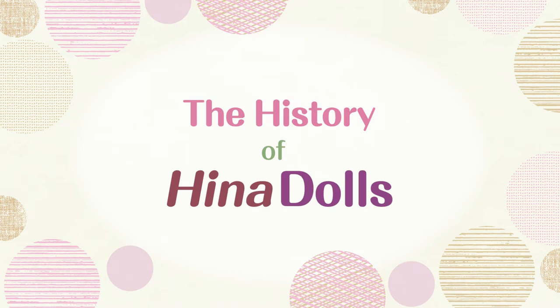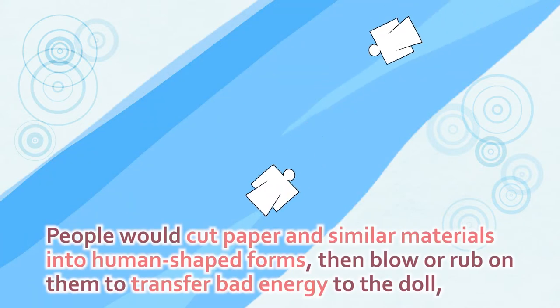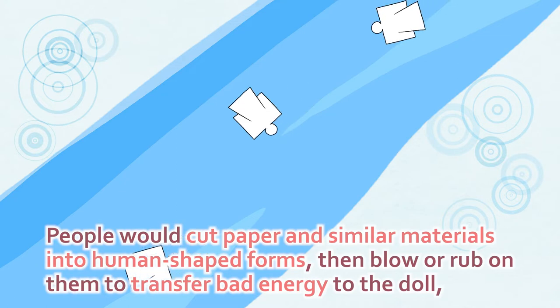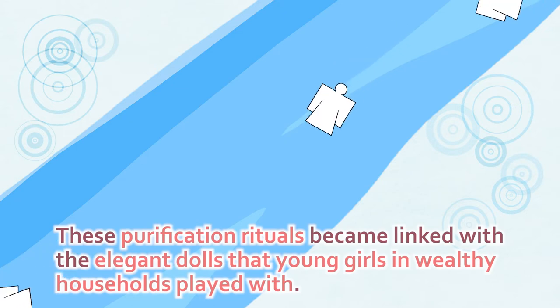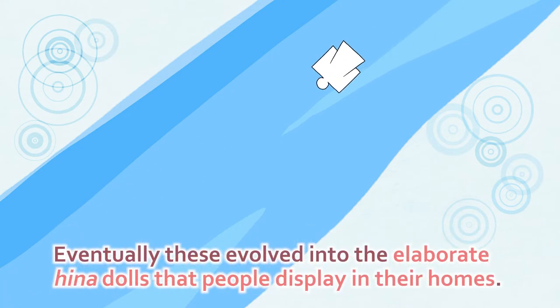The history of Hina dolls. The origins of the doll festival can be traced to purification rituals held at the beginning of the third month since ancient times. People would cut paper and similar materials into human-shaped forms, then blow or rub on them to transfer bad energy to the doll, which they would then cast away in a river or the sea. These purification rituals became linked with the elegant dolls that young girls in wealthy households played with. Eventually, these evolved into the elaborate Hina dolls that people display in their homes.